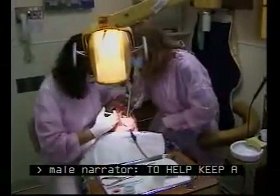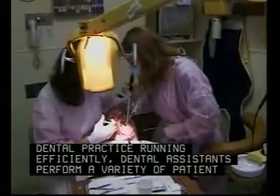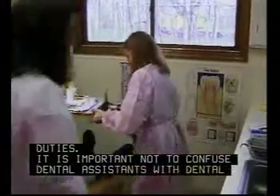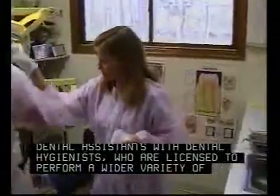To help keep a dental practice running efficiently, dental assistants perform a variety of patient care, office, and laboratory duties. It is important not to confuse dental assistants with dental hygienists, who are licensed to perform a wider variety of clinical tasks.